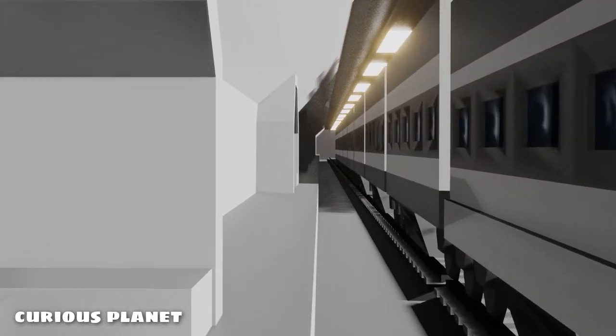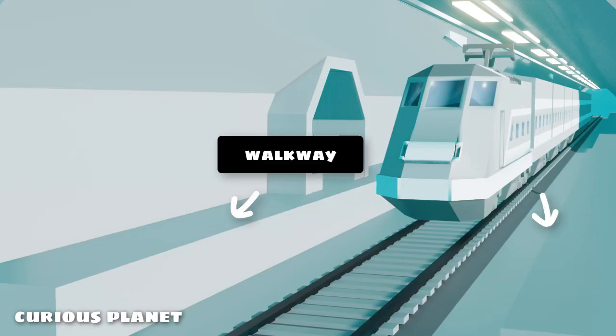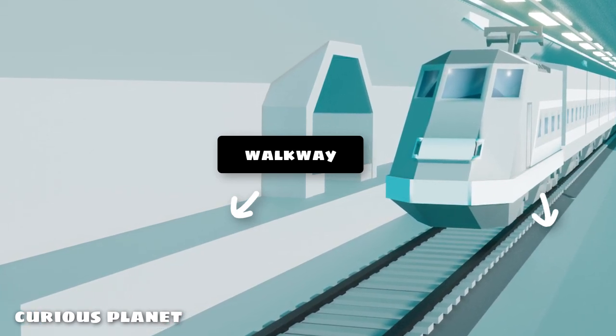Water pumping systems are deployed to remove water from the tunnels in case of any seepage or leak. The trains are powered by overhead power lines, with dedicated substations for it. The walkways on both sides of the tunnel are built for ease of evacuation and to assist the train in staying upright in case of derailment.